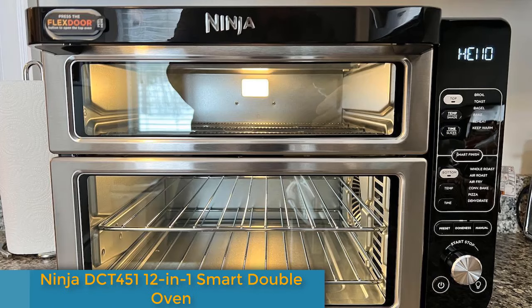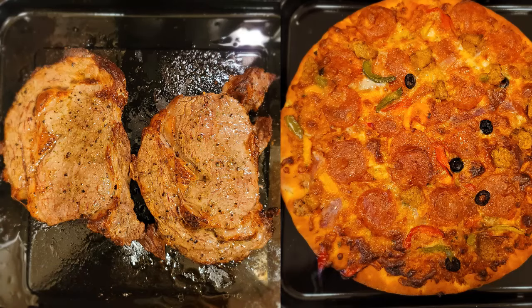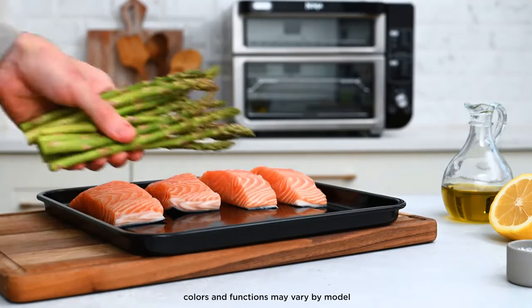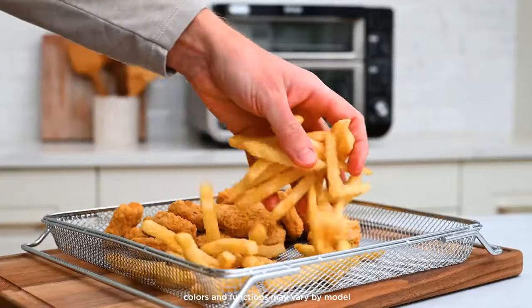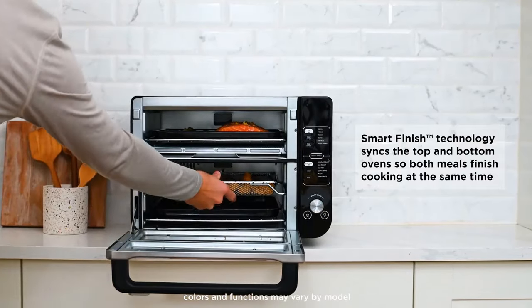Number 4: the Ninja DCT 451 12-in-1 Smart Double Oven. While pricey, the Ninja Double Oven isn't overpriced. In fact, it's more than worth it when you consider it has two separate ovens, each with their own set of functions, which can be set to complete cooking at the same time. With air fryer functionality and plenty more besides, the only real complaint is that cleanup afterwards can prove a bit of a chore.